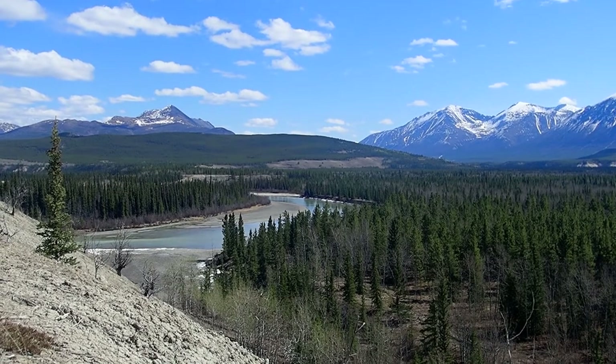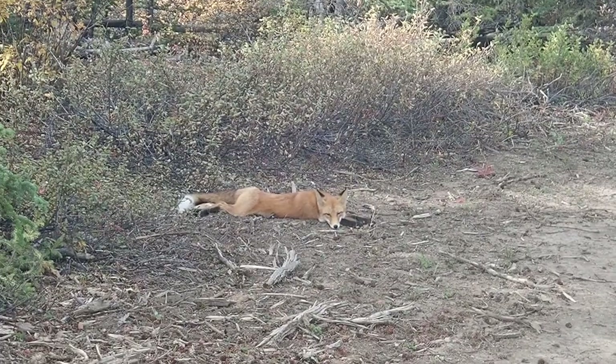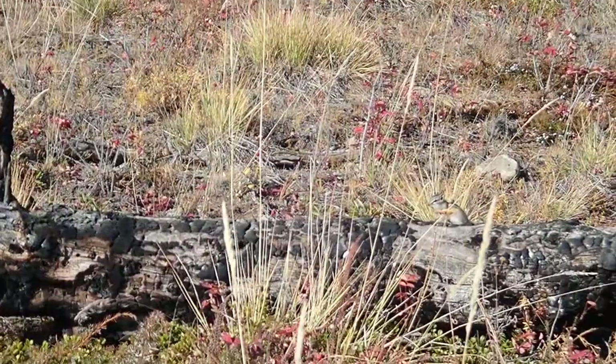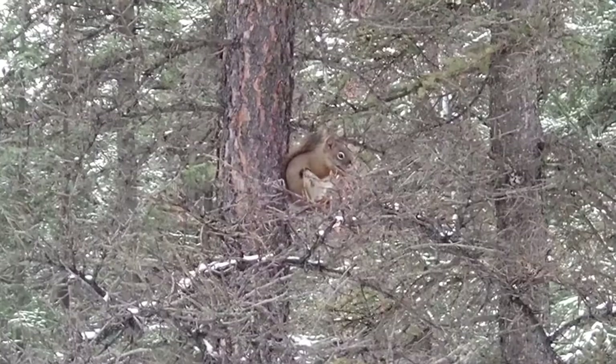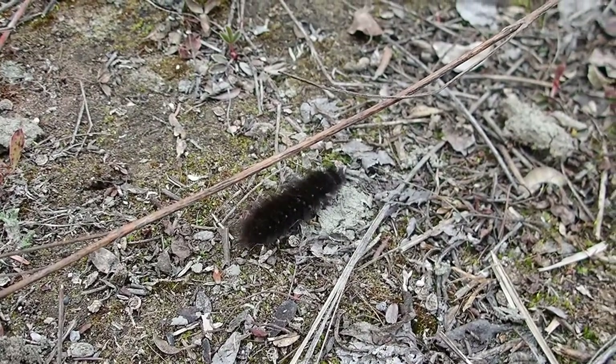The changing climate definitely brings many future challenges for Yukon and its wildlife, the ticks being just one right now. But I am very hopeful that with ongoing engagement we'll be able to protect what we have now and for the future.